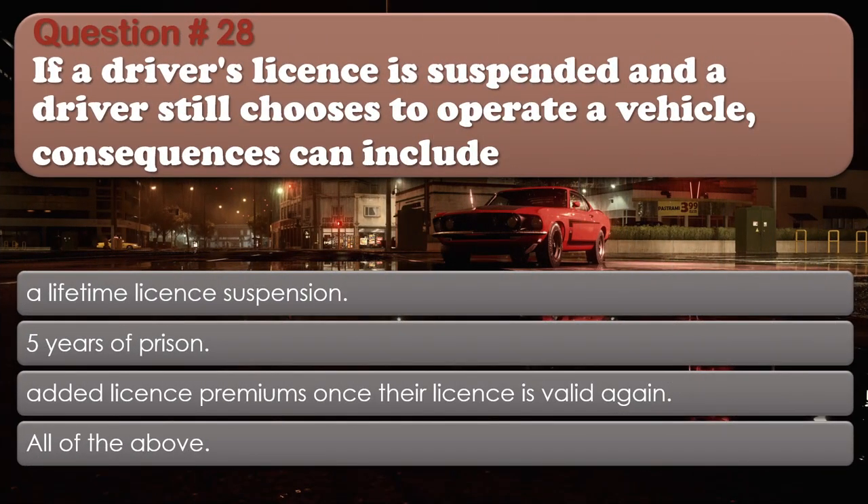Question 28: If a driver's license is suspended and a driver still chooses to operate a vehicle, consequences can include: A lifetime license suspension; Five years of prison; Added license premiums once their license is valid again; All of the above. The correct answer is: All of the above.